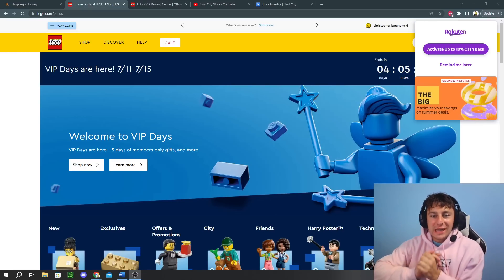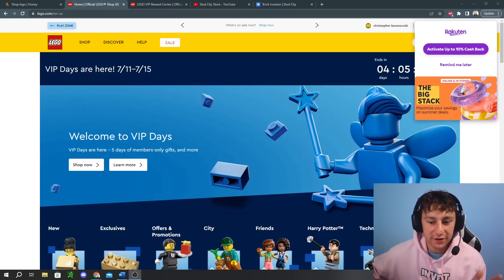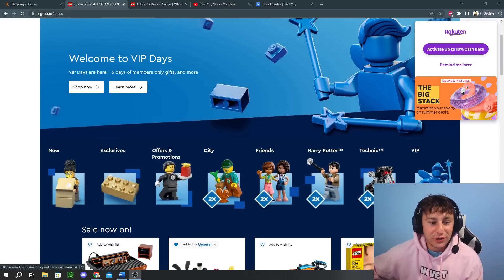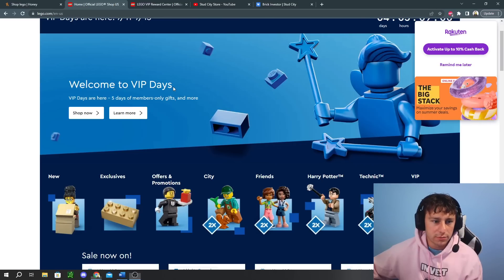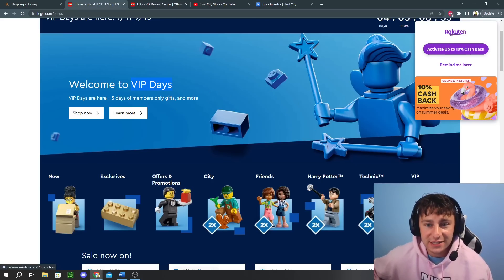Today has been absolutely chaotic with LEGO sales. What's up everybody? Christo from Stud City here. Today we're obviously going to be talking about LEGO deals because they're just loaded down. It's officially Welcome to VIP Days, which is something new — I don't think we've ever seen something called Welcome to VIP Days. It's a five-day member-only gifts and more, as the LEGO Group is advertising it.